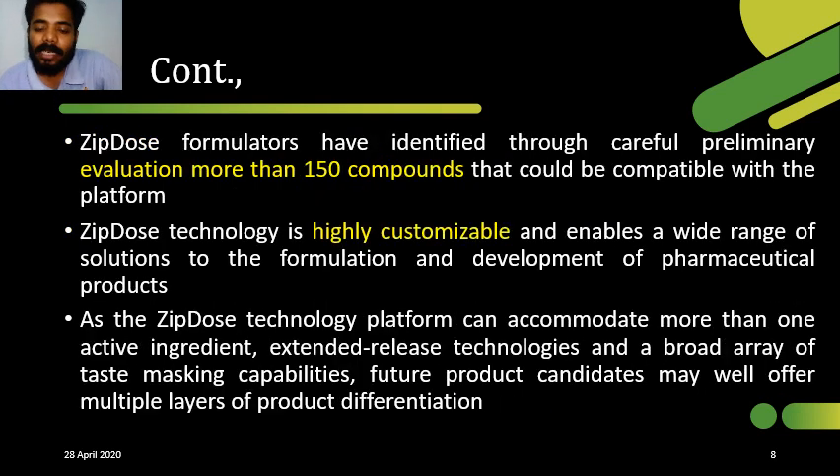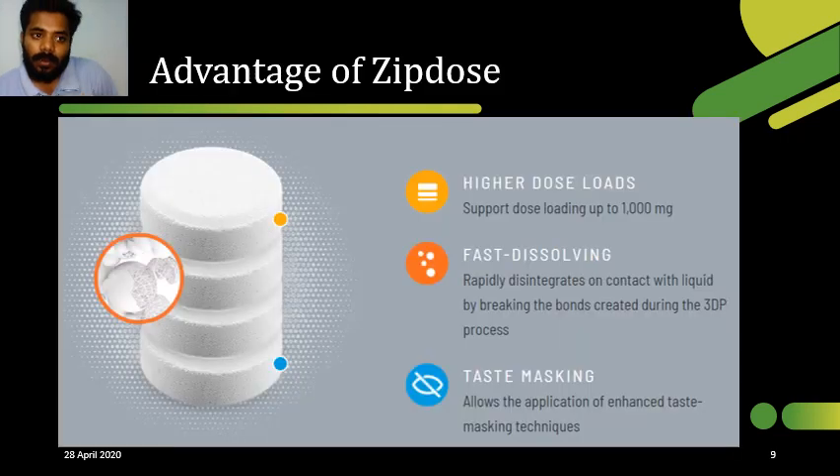In ZipDose technology, more than 150 components are compatible. The shape and size of the tablet can be customized according to the user, allowing us to achieve personalized medicines. More than one active ingredient can be added, and extended release technology can also be incorporated through ZipDose technology.